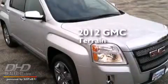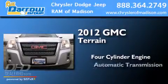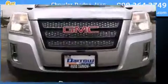This is a 2012 GMC Terrain. It has a four-cylinder engine, an automatic transmission, and all-wheel drive.